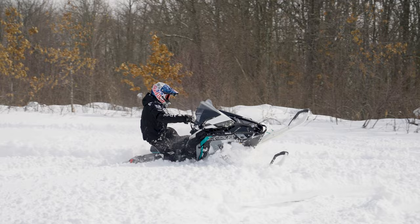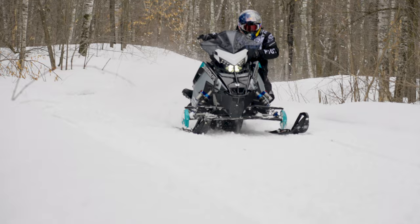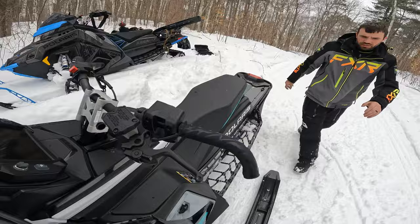The test plan: we're going to run in the bogs, do some off-trail stuff, rip down the trail, see how each ski performs in turns, how it handles darting, and share that information.